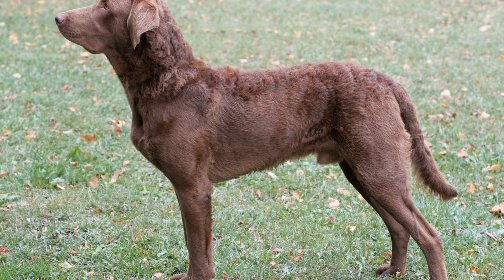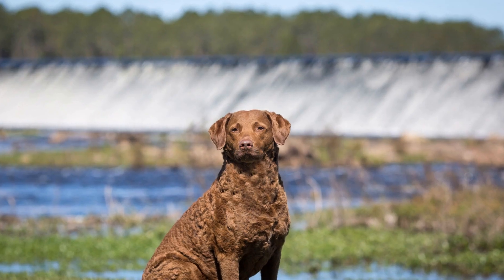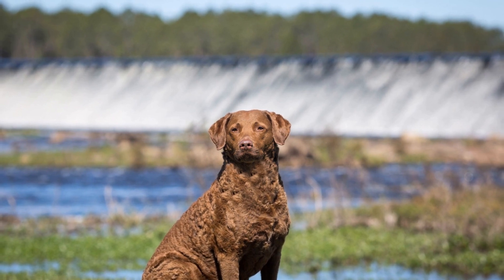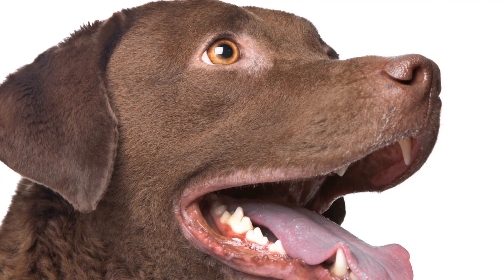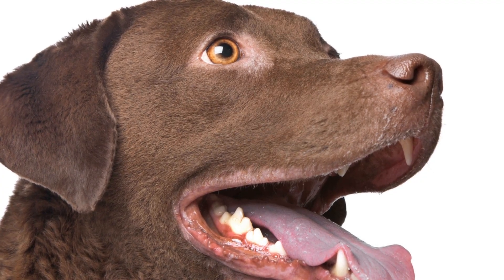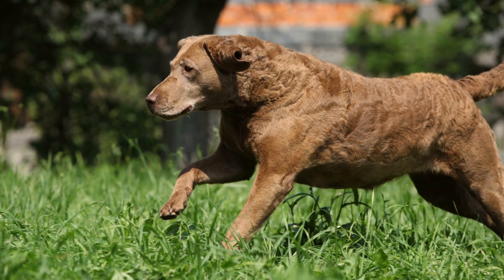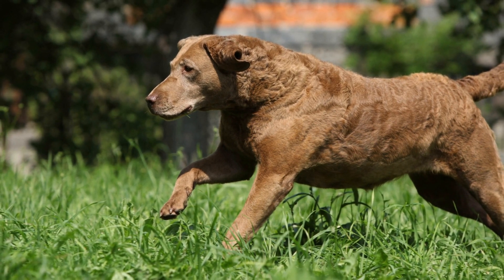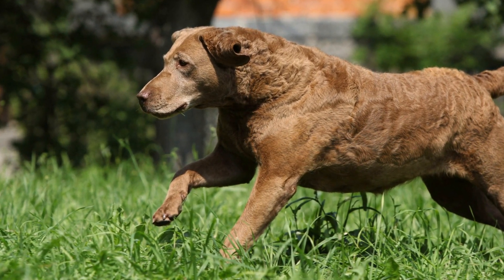Wetlands play a crucial role in maintaining the balance of our ecosystem. They provide a habitat for countless plant and animal species, filter pollutants, regulate water flow, and store carbon. However, wetlands around the world are increasingly facing conservation challenges due to human activities. In this article, we will explore the important role played by Chesapeake Bay Retrievers in wetland conservation and discuss the challenges faced in preserving these valuable ecosystems.